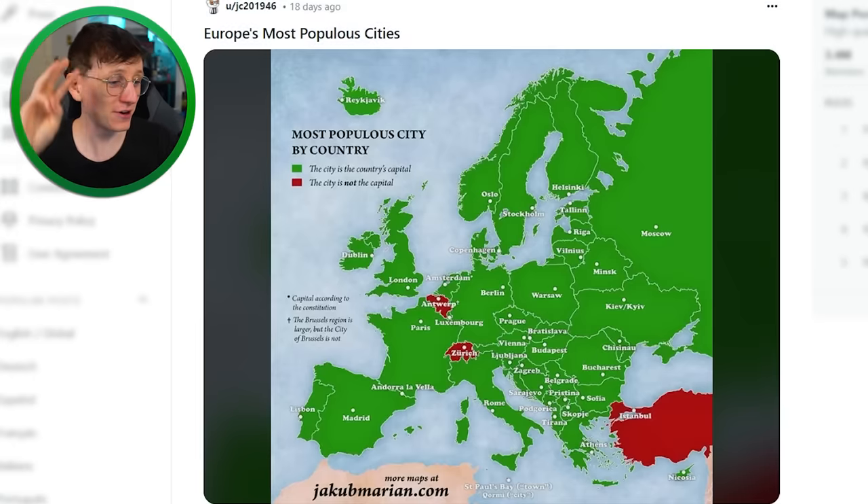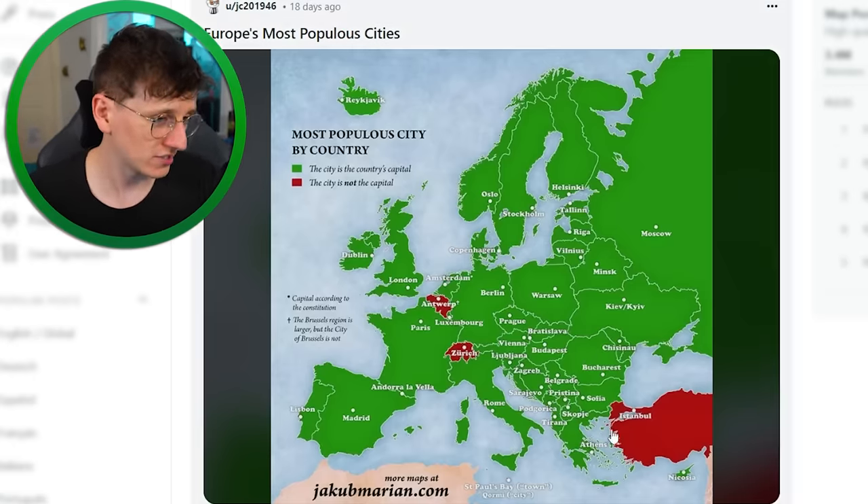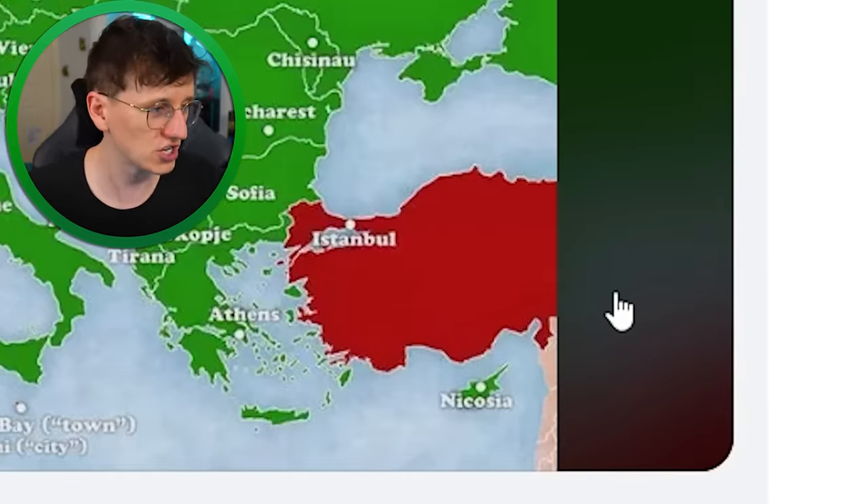Most popular city by country — all of the green countries in Europe are countries where the capital city is the most populated city, whereas the three red countries are countries where the capital city is not the most populated. For example, Ankara is the capital of Turkey, but Istanbul is the most populated city.